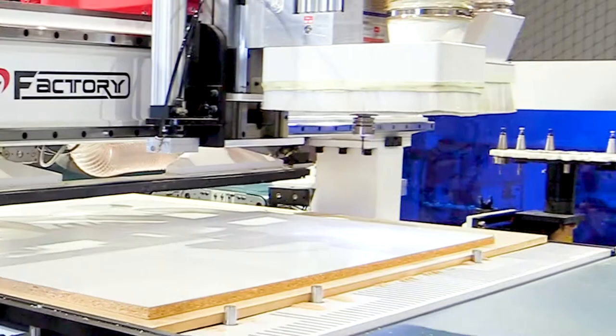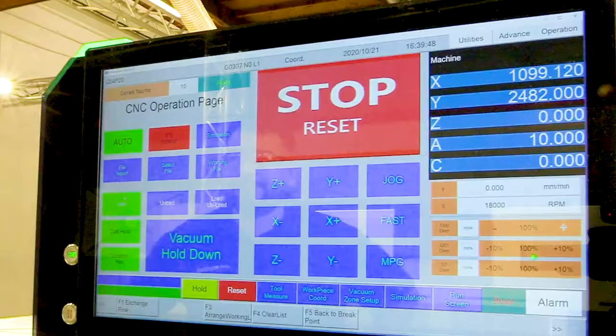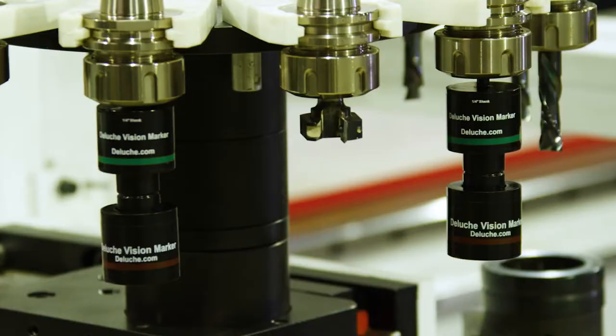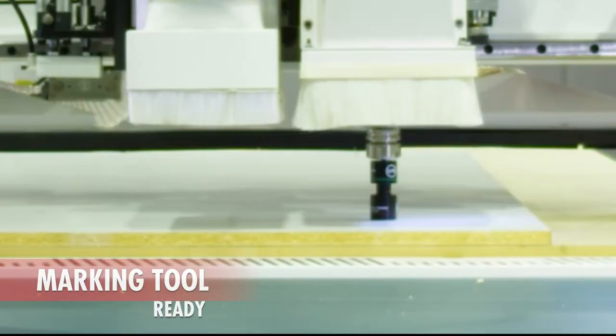With the touch of a finger, the Sidewinder automatically cleans the spoil board, loads and positions the material — no heavy lifting required from the operator. The operator will simply select their working file or cabinets from the built-in library and go. They can select one or several sheets and process all at the same time for non-stop operations.